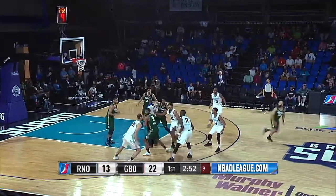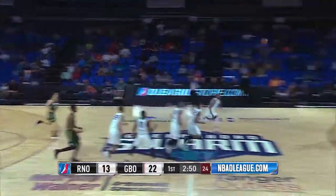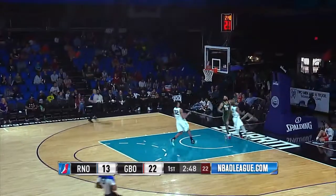There's the toss, there's the tap, and it's on the floor, picked up by Reno. So Reno wins the tip, lead pass up the floor to Marshall, lays it up and in.